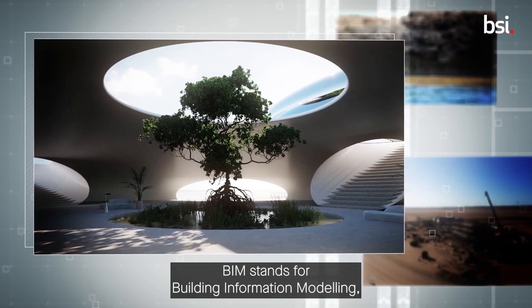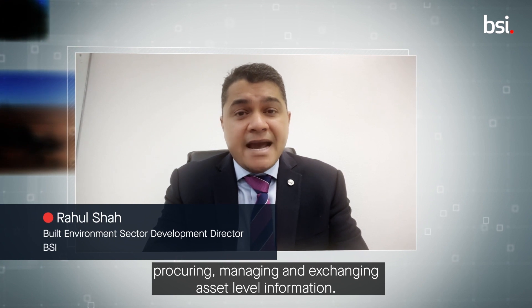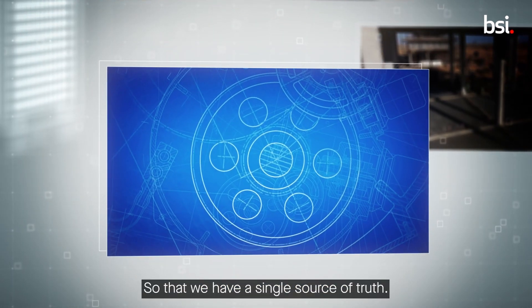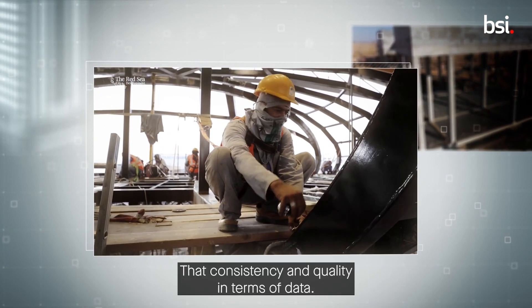BIM stands for Building Information Modeling — procuring, managing and exchanging asset-level information so that we have a single source of truth, that consistency and quality in terms of data.